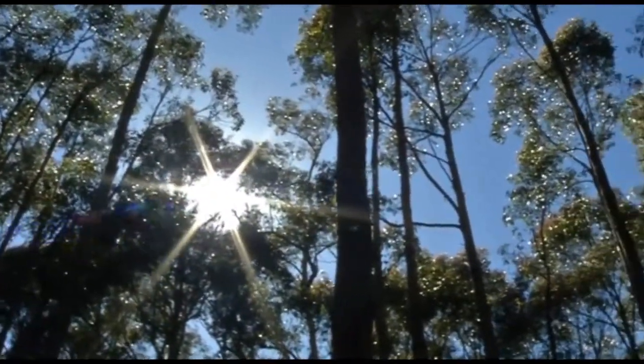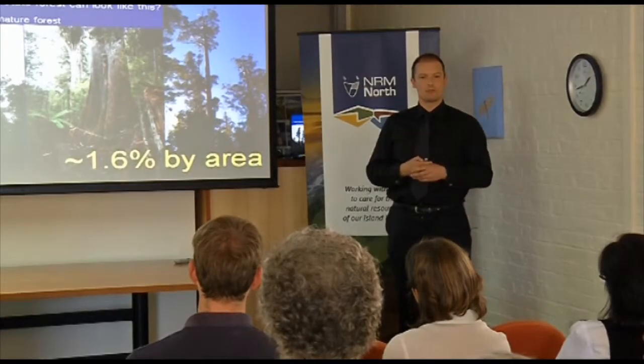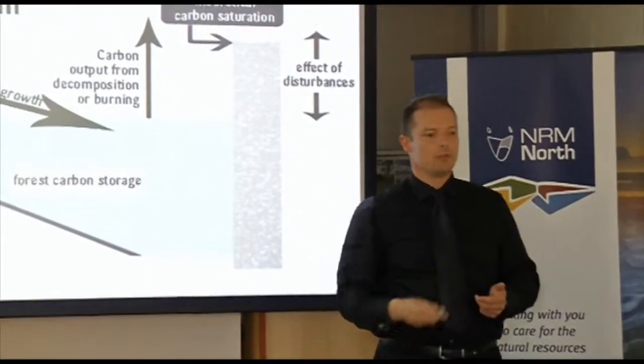We know that forests absorb carbon when they grow, and emit carbon when they die or burn. Forestry Tasmania's senior research scientist in forest carbon, Martin Maroney, wants us to change the way we think about the carbon stored in our forests. When I think of forests, I think of an analogy like a dam, where we've got carbon coming in through photosynthesis, and carbon going out through wildfires or through decomposition following tree death.